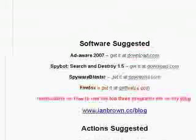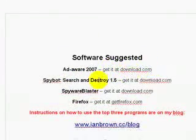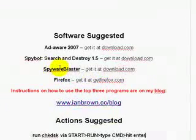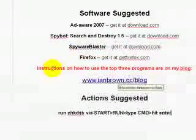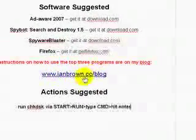Just a refresher, we're going to go over suggested software: Ad-Aware 2007, you can get it at download.com; Spybot Search and Destroy 1.5, you can get it at download.com; Spyware Blaster, get it at download.com; Firefox — that was another thing — get it at getfirefox.com. That's also something I would suggest if you want to browse faster. And we have instructions on how to use the top three programs on my blog at embrown.cc/blog.